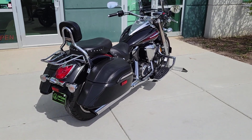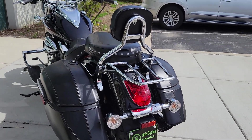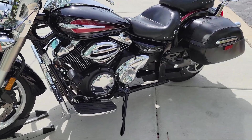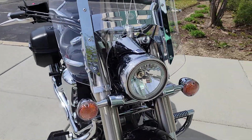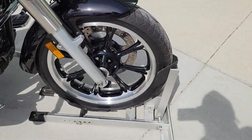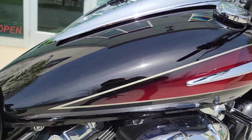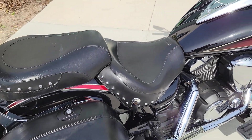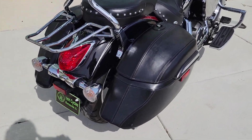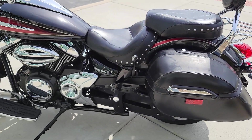Pristine condition, one owner, meticulously maintained, fully loaded. Vance & Hines exhaust pipe, crash bars mustache style, windshield — bike is fully loaded to go. Oil changes done to it, good set of tires, beautiful color, Mustang seats. There's actually nothing I can pinpoint as a flaw on this bike.